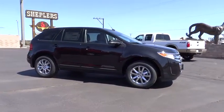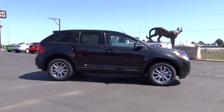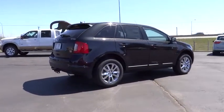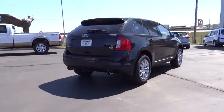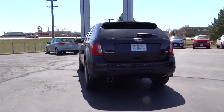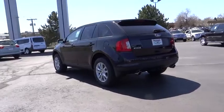Steering wheel audio controls, air conditioning front, cruise control, floor mats, automatic stability control, keyless entry, climate control, power windows, child safety locks, power door locks, dual zone climate control, power outlet.